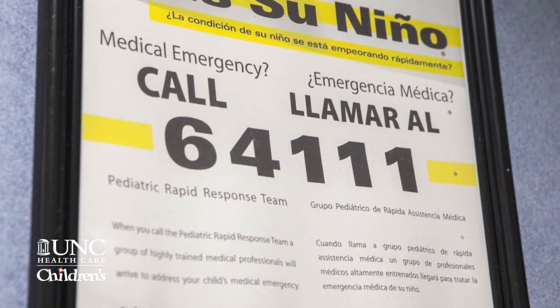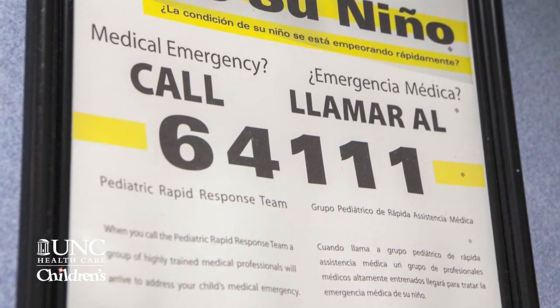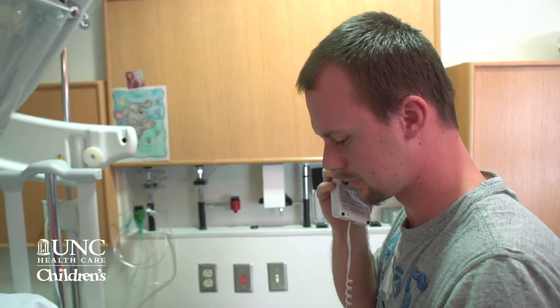Several years later, we actually solidified a system so that parents could call directly. And we called it the Family Alert Initiative. Family members can call the same emergency numbers that the staff does.